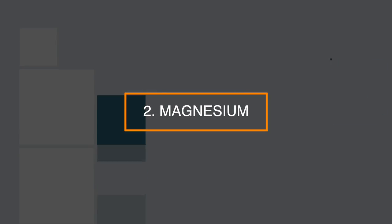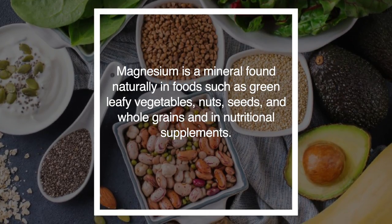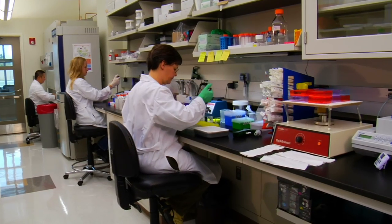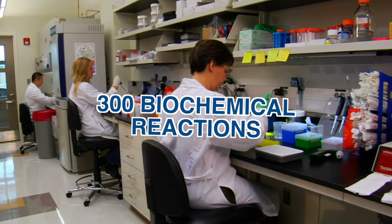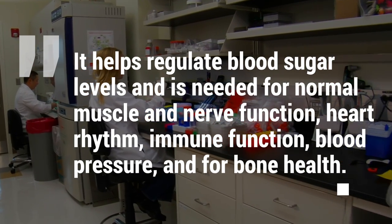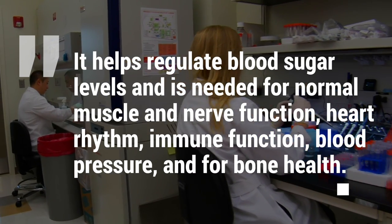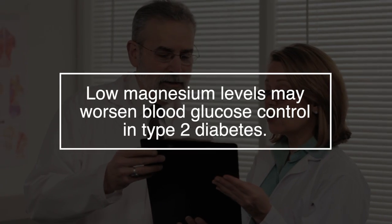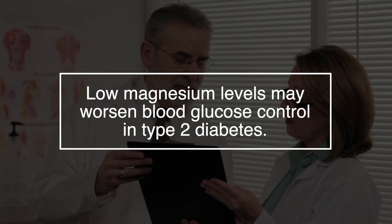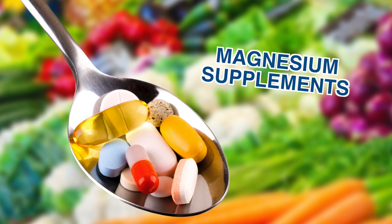Number 2: magnesium. Magnesium is a mineral found naturally in foods such as green leafy vegetables, nuts, seeds, and whole grains, and in nutritional supplements. Magnesium is needed for more than 300 biochemical reactions. It helps regulate blood sugar levels and is needed for normal muscle and nerve function, heart rhythm, immune function, blood pressure, and bone health. Some studies suggest that low magnesium levels may worsen blood glucose control in type 2 diabetes, and there is also evidence that magnesium supplementation may help with insulin resistance.